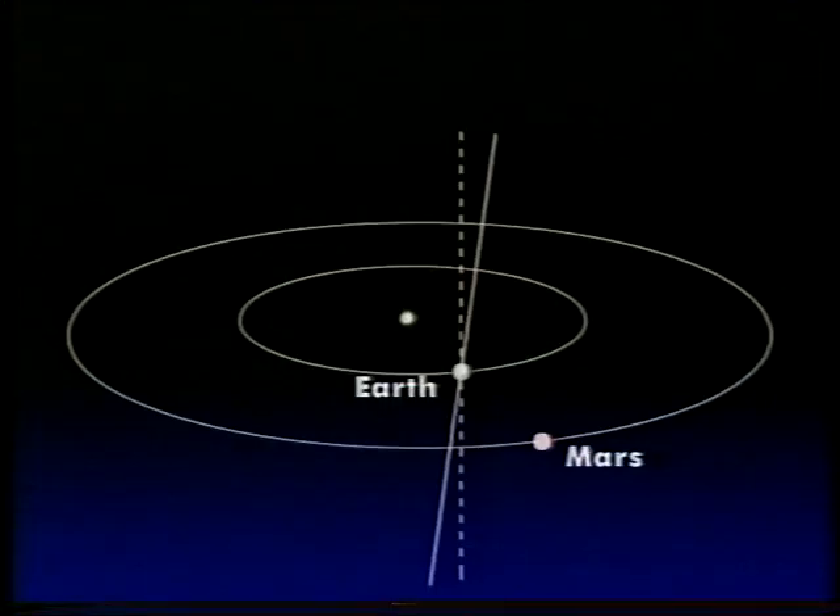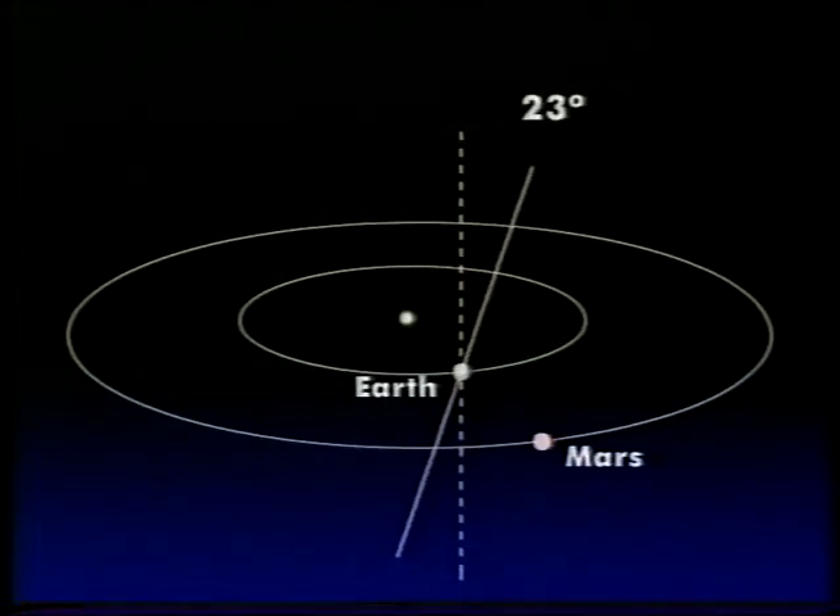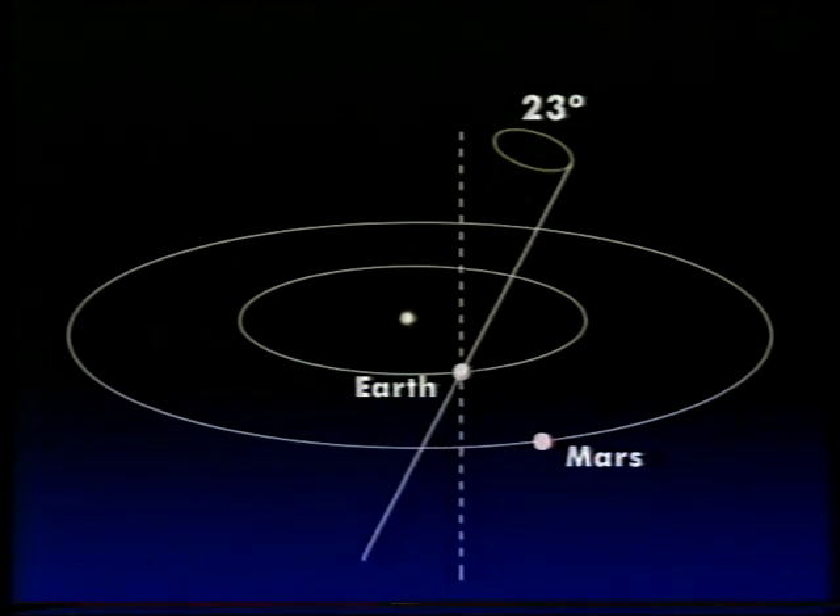It does seem though that Mars' climate alters much more markedly over the ages than the Earth's does. After all, our climate hasn't altered drastically since the days of the dinosaurs, and that's not the case with Mars. And we've got to ask ourselves why. There are several theories about the wild variations in Martian climate. The first one has to do with the tilt of the Martian axis. The Earth's axis is tilted to the perpendicular by 23 and a half degrees, and that wobbles about a bit, but not very much.